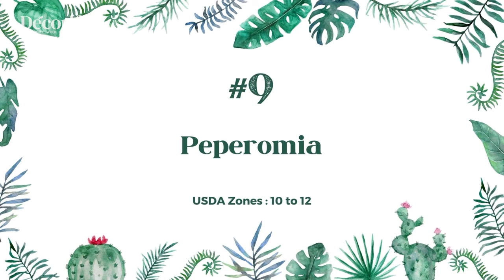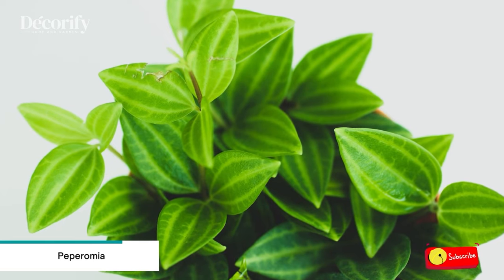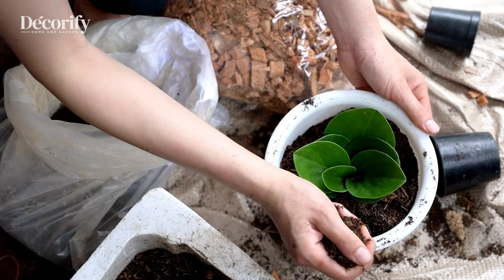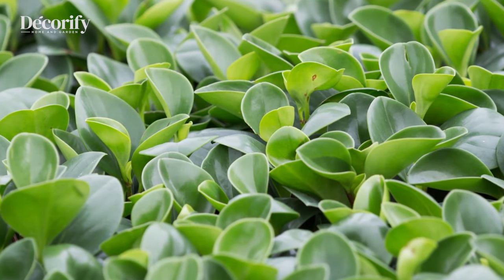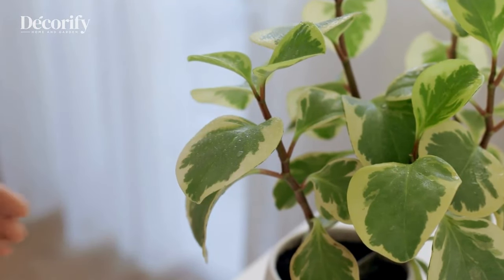Number 9: Peperomia. A small plant that thrives in low light, Peperomia is another great plant for the shower. It does not require frequent watering, but responds well to high humidity. Keep Peperomia in an elevated spot to avoid overspray when showering.